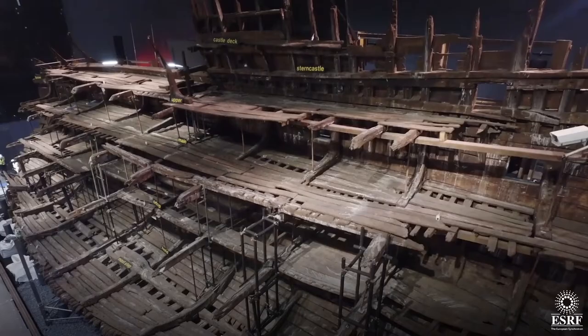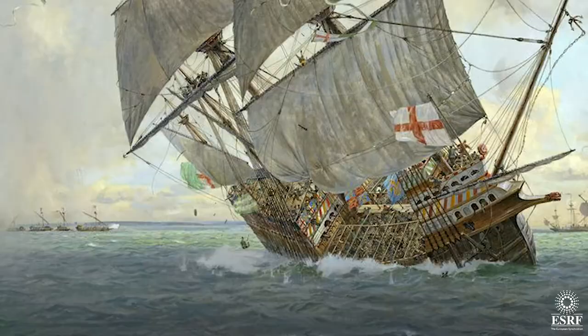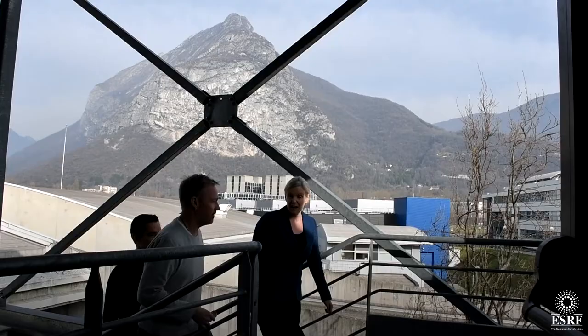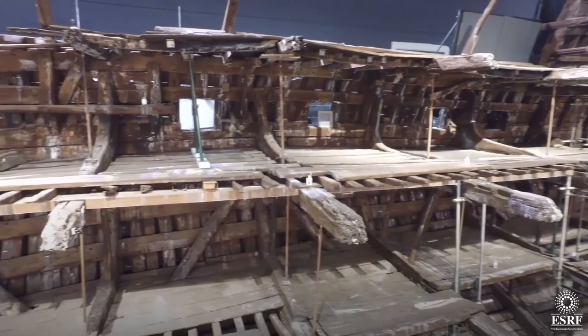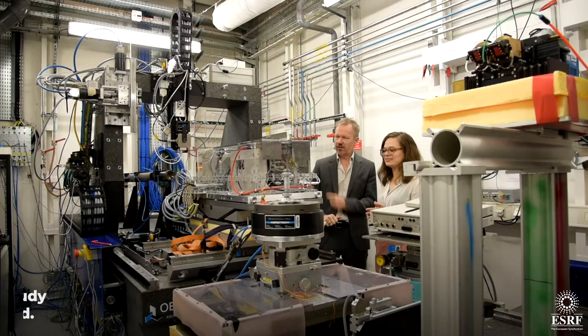We've discovered for the first time the presence of zinc containing nanoparticles lodged within these wooden samples in the Mary Rose Hull. The Mary Rose is a ship of Henry VIII. It sailed for over 30 years before tragically sinking in 1545. The parts of the ship and the objects that we have survived because they were buried under sediment, which stopped oxygen getting to them and stopped normal degradation processes.